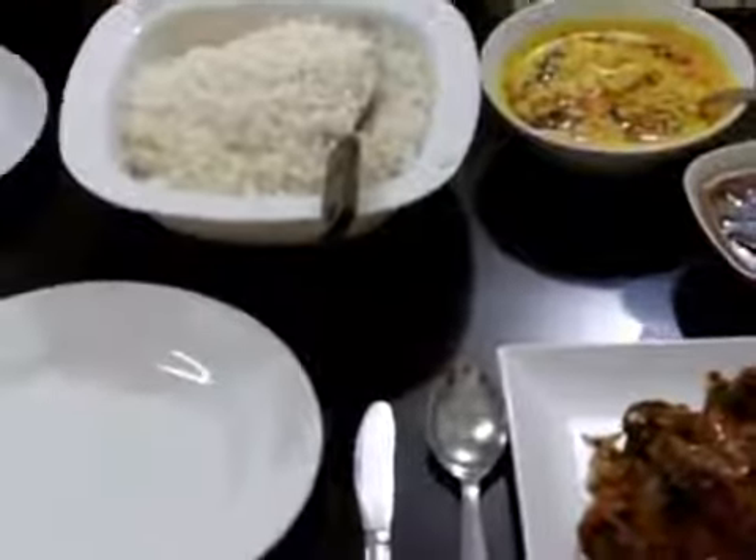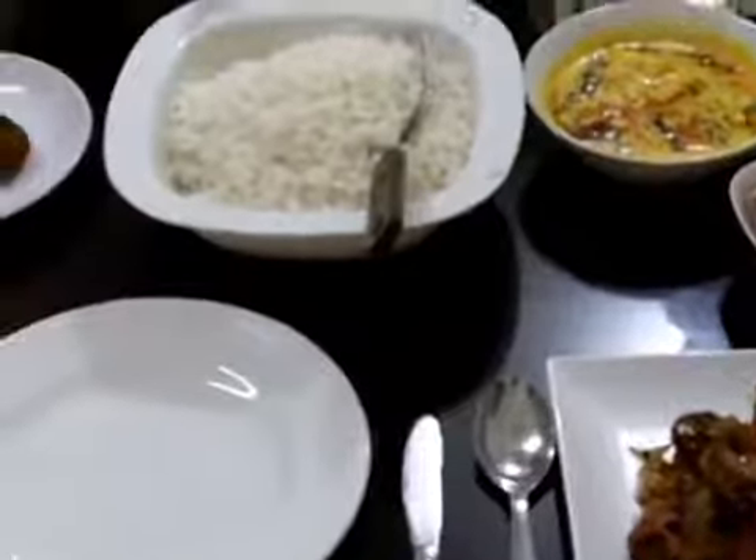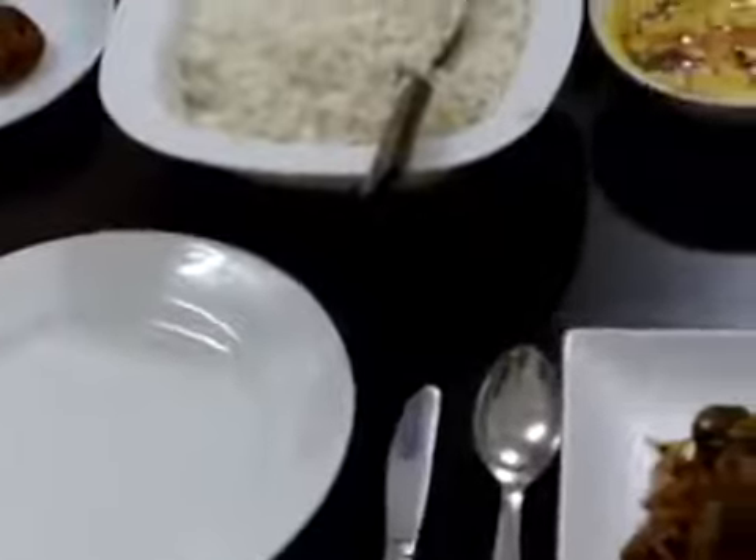I'm at Eden Garden's homestay in Fort Cochin at Mel Ciprian's house. His wife Julia is shortly going to tell me about a lovely, delicious looking lunch prepared here. She's just going to talk through each of the dishes.